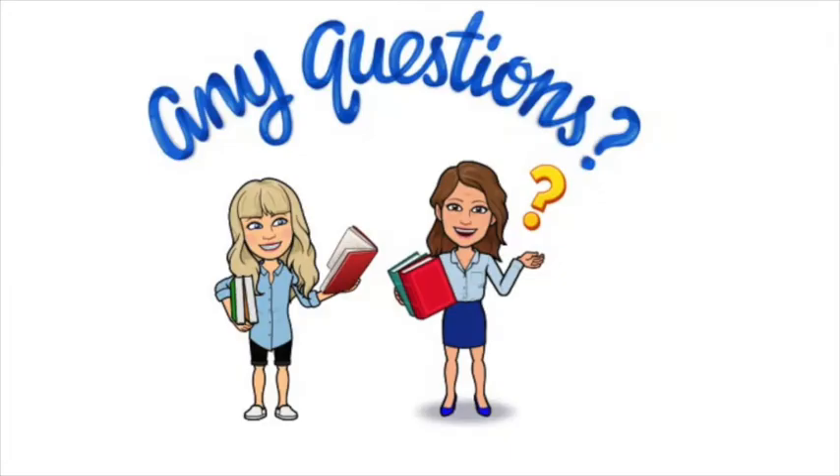If you have any questions about this process, please Schoology message Mrs. Douglas or Dr. Fuhrman. Happy reading!